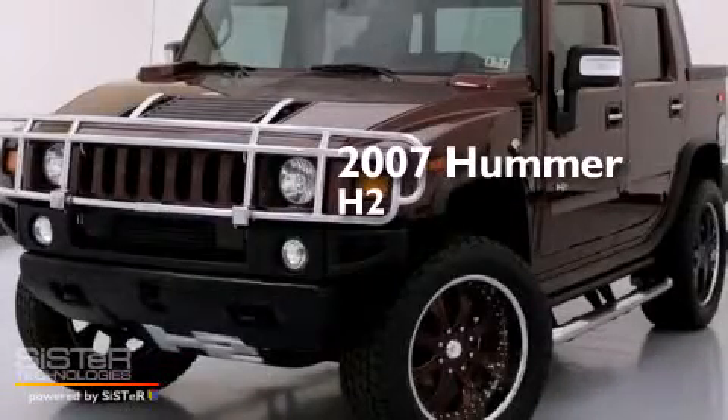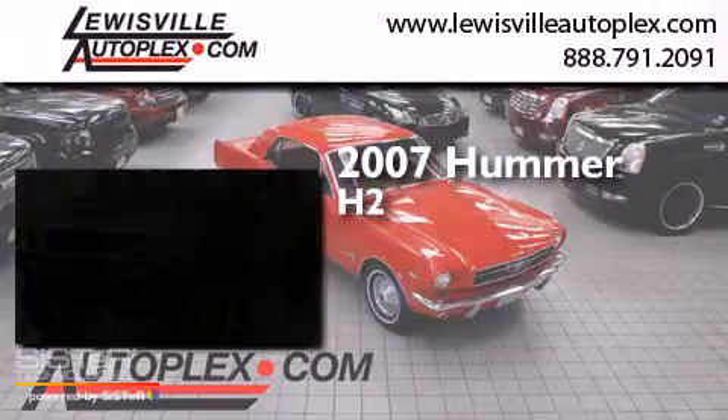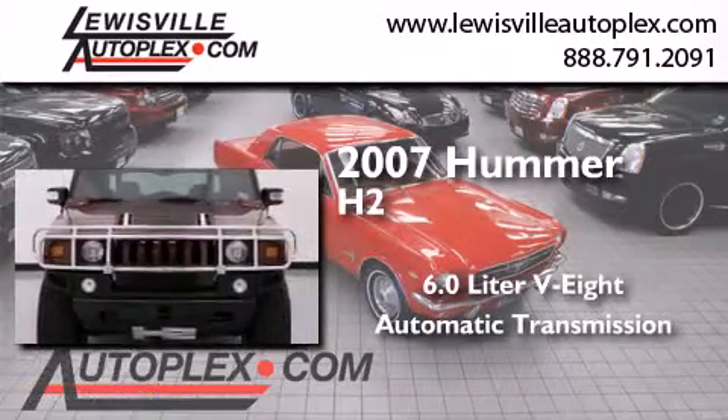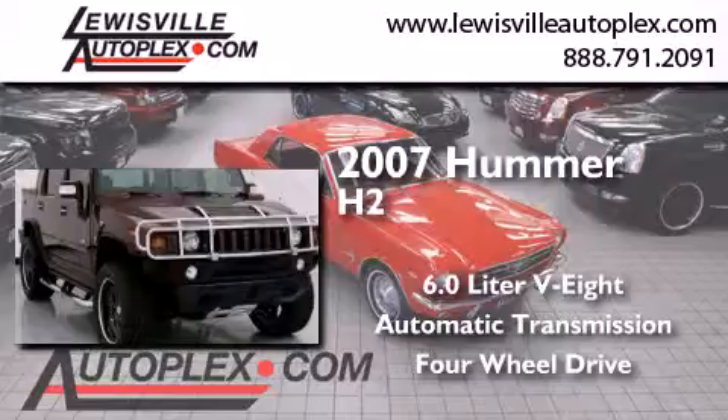This is a 2007 Hummer H2. It features a 6.0-liter, eight-cylinder engine, an automatic transmission, and the added safety and control of four-wheel drive.